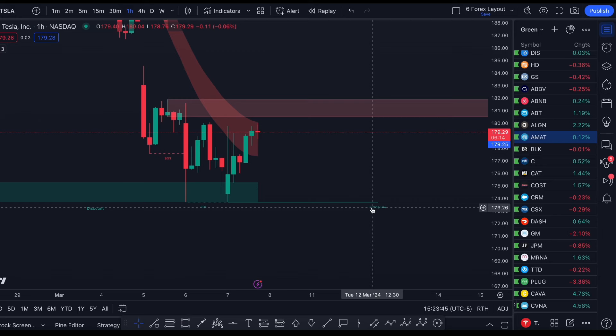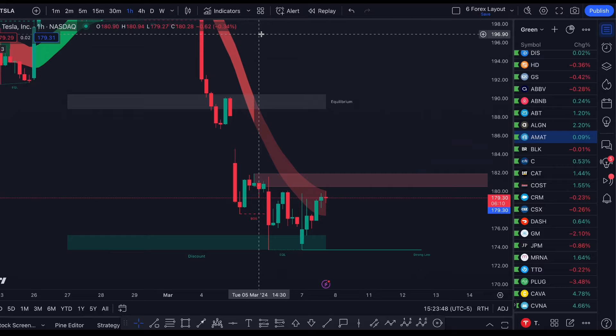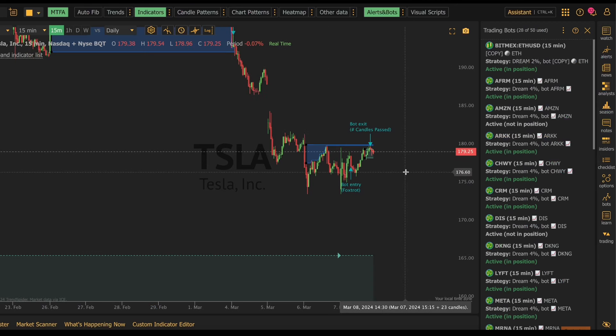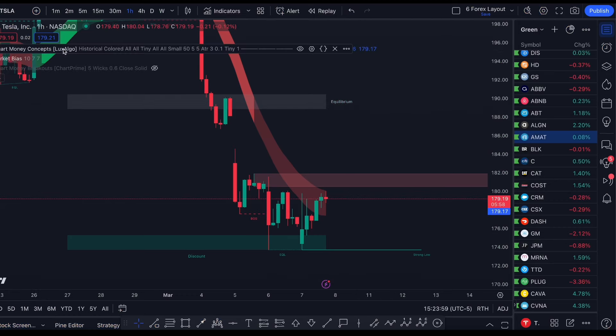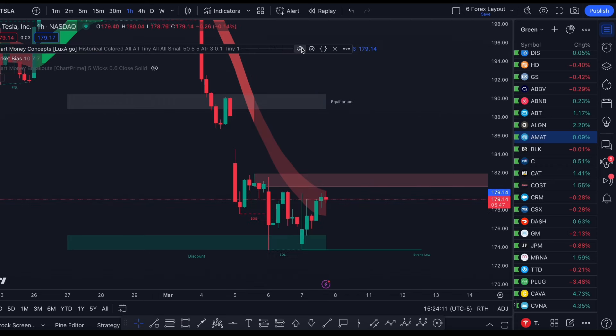The two programs we're going to be using are TradingView, which is the chart software you see right here, and TrendSpider, which I use mainly for my trading bots. Both have a lot of great features. The indicators we're running on TradingView are Smart Money Concepts by LuxAlgo and MarketBias. The settings for MarketBias is 1077, LuxAlgo is default settings but with EQ and discount turned on.